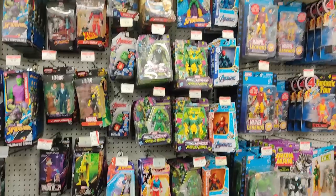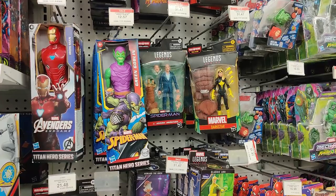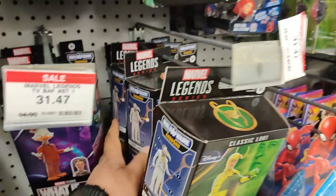We do have Ms. Marvel over here — $31.47. $31.47 for Marvel's Vulcan. Dark Star. J. Jonah Jameson is still sticking around — I can't believe that. Howard the Duck. Classic Loki from the series Loki. We do have the On Show Wave Jimmy Woo. All of these guys are on sale for $31.47.